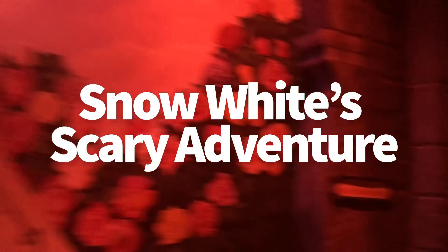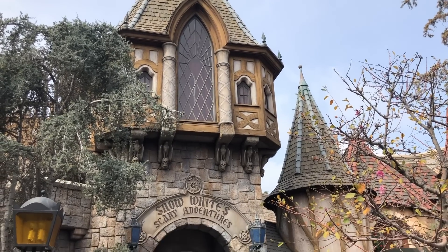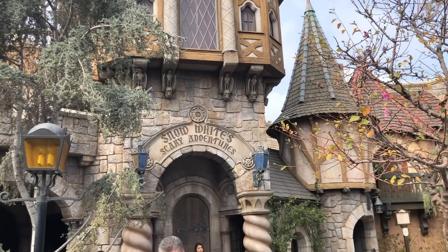Another super creepy ride to me is Snow White's Scary Adventures. This used to be in Disney World and has been turned into a meet and greet, but it still exists in Disneyland's Fantasyland, and it's probably one of the creepiest rides ever. It's very dark and morbid — there are skeletons in cages, and these aren't just funny skeletons like on Pirates of the Caribbean; these are creepy skeletons. And then there's the evil queen as the terrifying hag. I've ridden this ride a couple of times by myself at night, right after fireworks when nobody else is riding, and I get really creeped out going through the section in the middle of the forest. It is really scary.